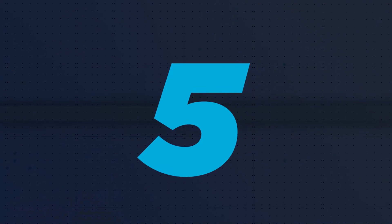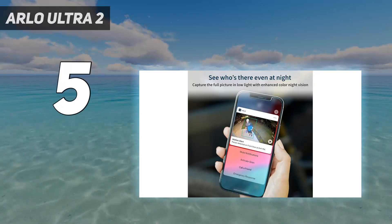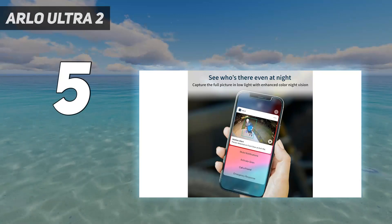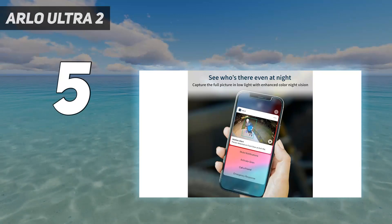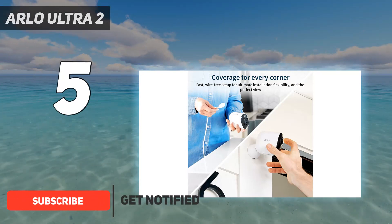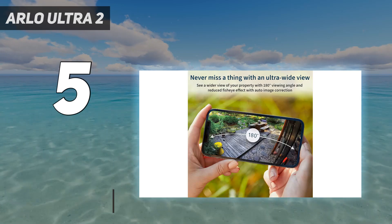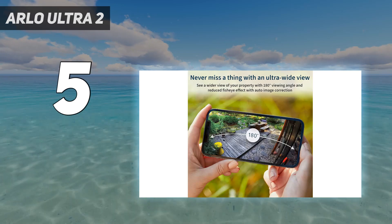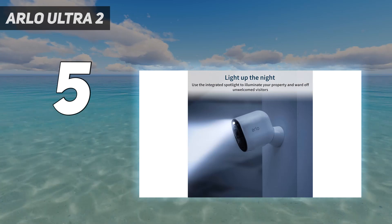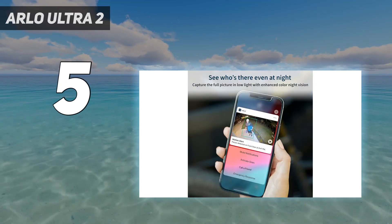Starting at number 5: the Arlo Ultra 2. Not only do the Arlo Ultra's cameras deliver the best home security camera video, but it also uses the extra resolution to enable digital track and zoom, which makes it easier to follow and ID a person as they move across the frame. A built-in spotlight enables color recording at night, and it has dual microphones for better audio, as well as a built-in alarm loud enough to startle anyone nearby.